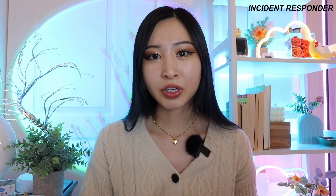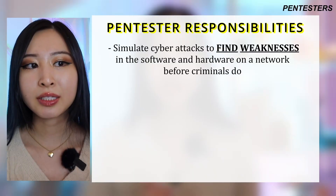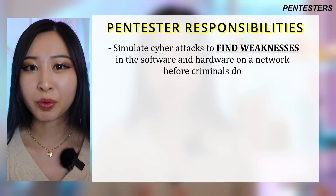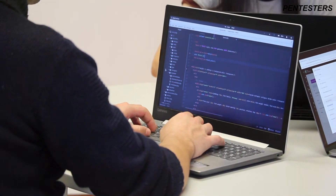If you're interested in defensive security, becoming an SOC analyst or incident responder are typically the most popular roles. On the complete opposite end of the blue team, you have the red team — pen testers and ethical hackers. These are cybersecurity professionals who simulate cyber attacks to find weaknesses in software and hardware before cybercriminals do. Pen testers are the most savvy when it comes to using different tools; many have community editions that are free for anyone to practice with.